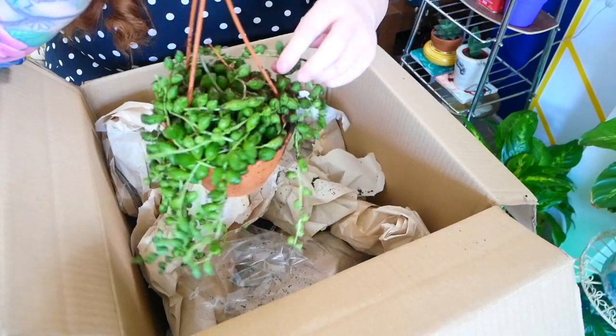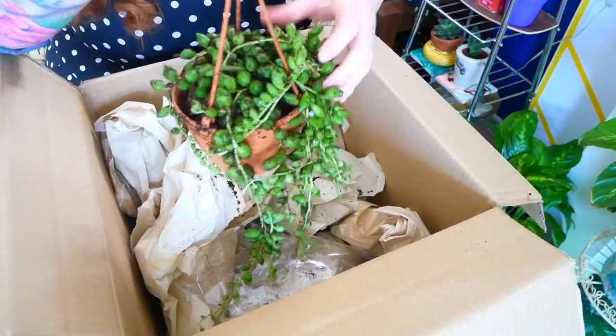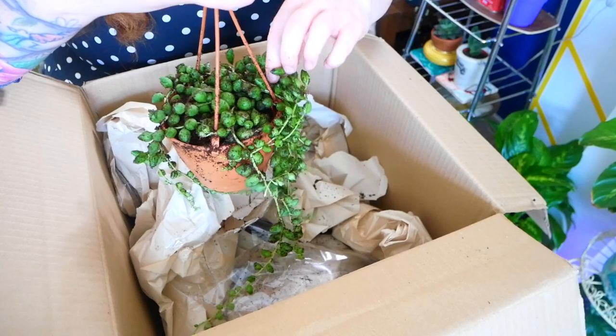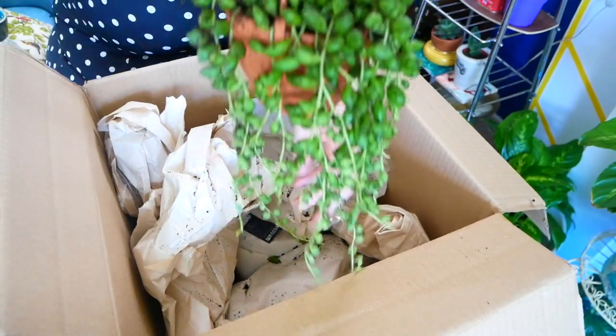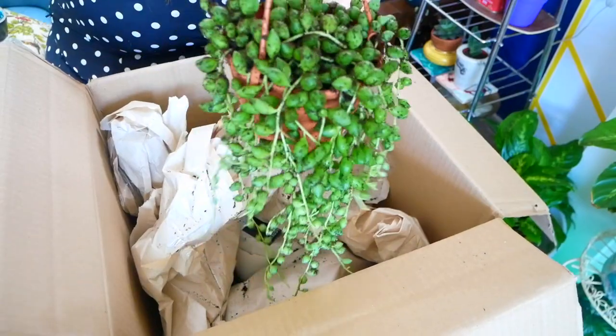These are nice fat leaves. I would very much appreciate some care tips if anybody has any — let me know in the comments. This was £10, which I think is a great price for a plant this size.